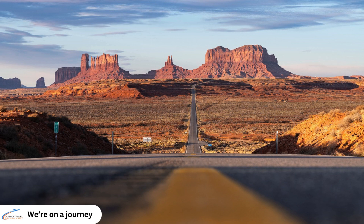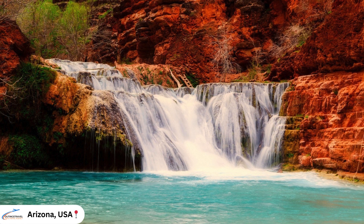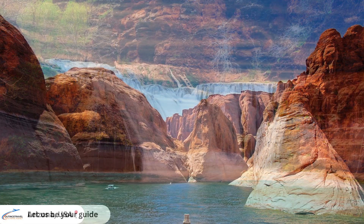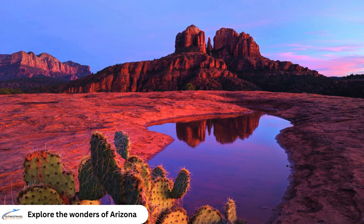Today we're embarking on an adventure to uncover the hidden gems and iconic landmarks of the Grand Canyon State. Join us as we delve into the enchanting world of Arizona. Sit back, relax and let us be your guide as we explore the wonders of this remarkable destination together.